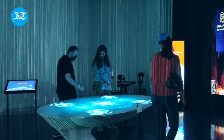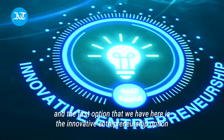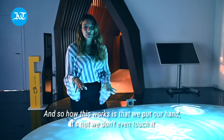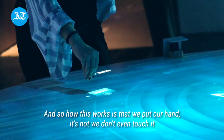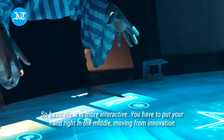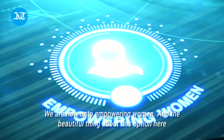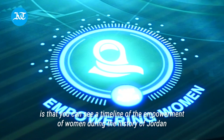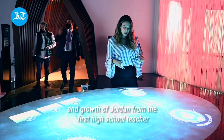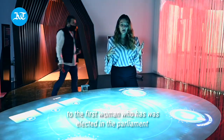As we enter the Jordan Pavilion, one of the first things that we see is the interactive table. The first option here is the innovative entrepreneurship option — it is interactive and you have to put your hand right in the middle. Moving on, we have the empowering women section, where you can see a timeline of the empowerment of women during the history of Jordan, from the first high school teacher to the first woman elected to parliament.